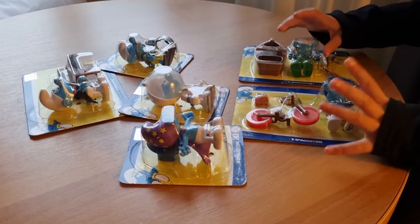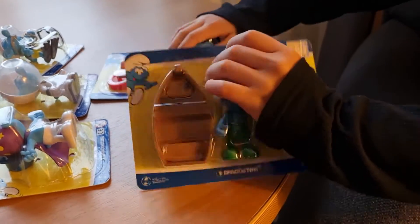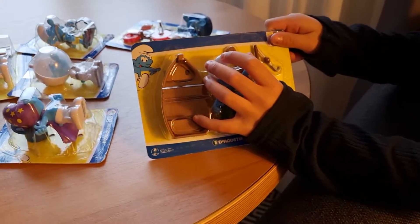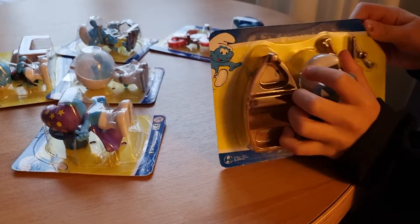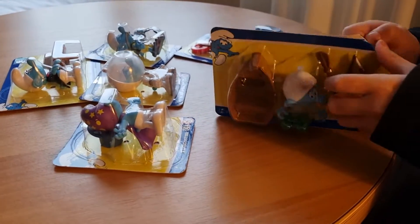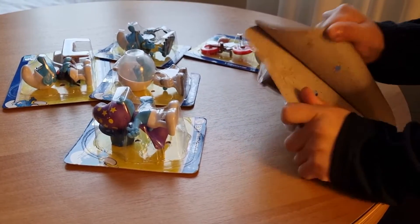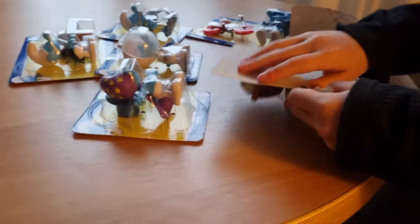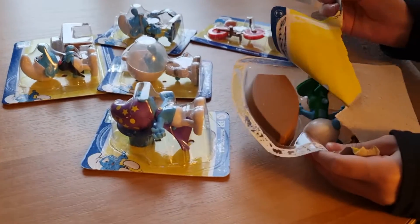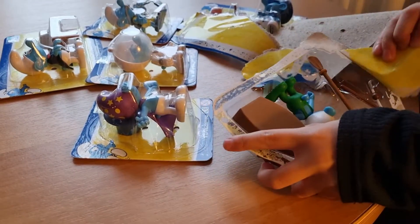So the first one we're going to start with is Boat Smurfs. Let's start with this one. And there's also six of them. These are some old Smurfs so you aren't supposed to unbox these, but I mean, unbox them because it's mostly fun. Here we go.